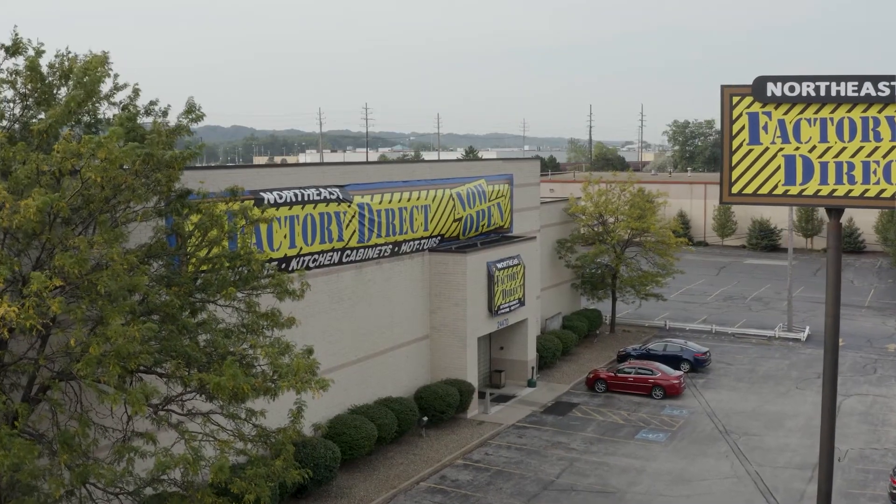Be sure to check them out — Northeast Factory Direct at all of their locations. Website: www.northeastfactorydirect.com.